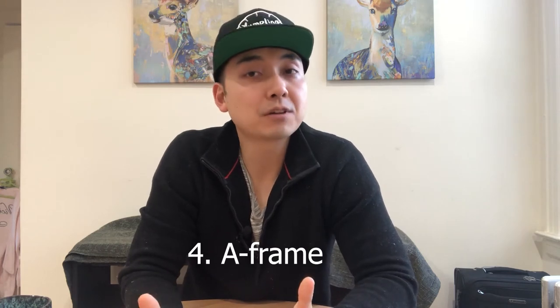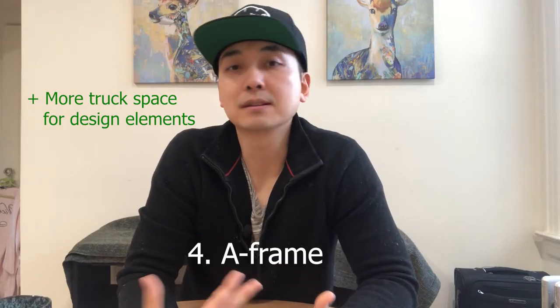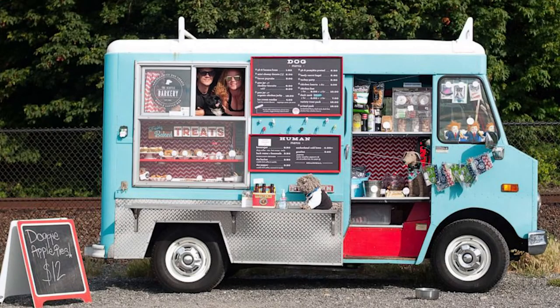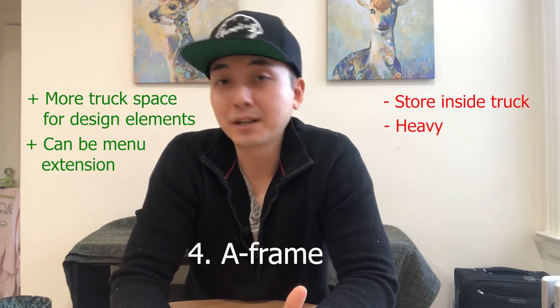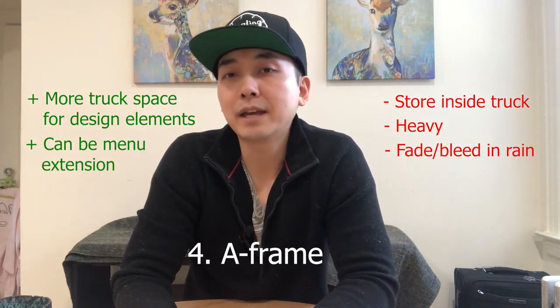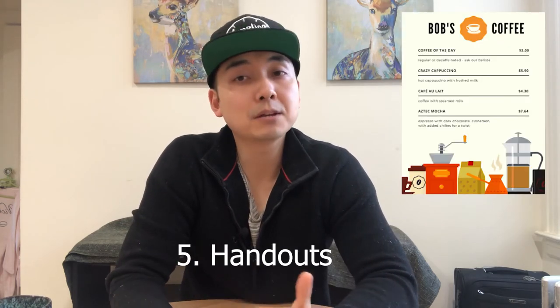Option four: use an A-frame menu placed on the sidewalk. The A-frame can have a laminated printed menu, a whiteboard, or a chalkboard — it's up to you. The advantage is that it frees up space on the side of your truck for other design elements, and it can also serve as a menu extension for daily specials or announcements. The disadvantage is that you'll always have to store it on your truck, it can be heavier than expected, and if you use a whiteboard or chalkboard and it rains, the writing may fade or bleed. Good quality A-frames start around seventy-five dollars.